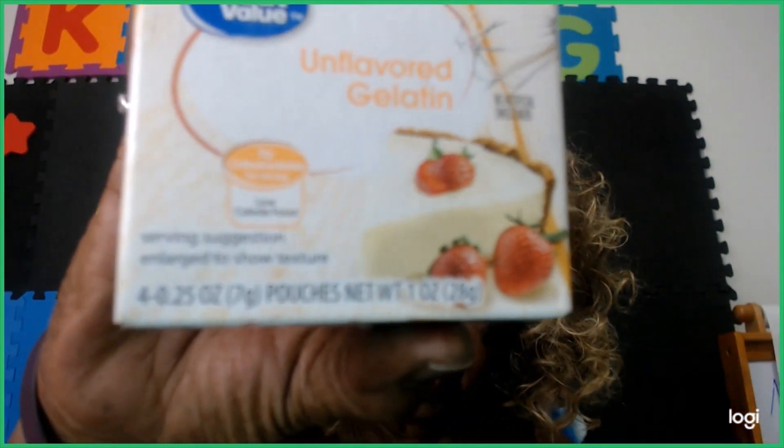I saw where someone used sugar-free jello with some gelatin and made a really nice decadent keto dessert, so I have those two items. I'm going to try to find that recipe because I want to make something out of that. I've never used sugar-free jello since I've been doing keto — I didn't really associate it as keto friendly, but it's sugar-free and has no carbs, no protein, and no fats.